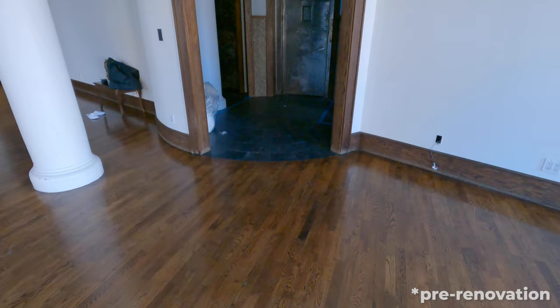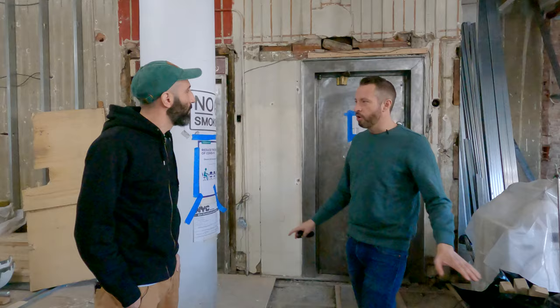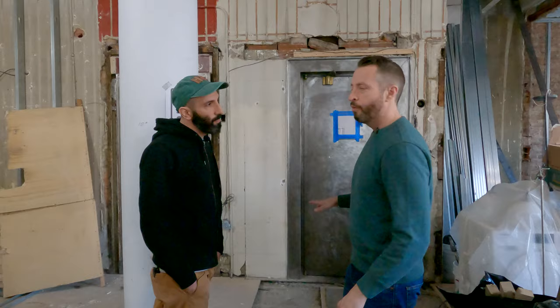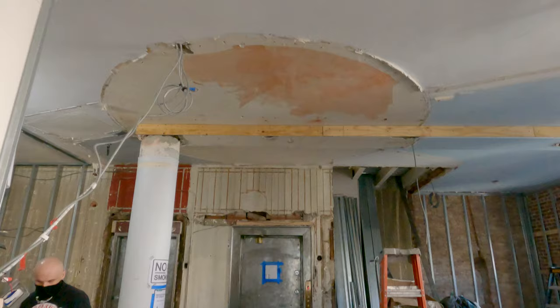Right here you'll see one of the big changes — there was a really big vestibule, kind of like a round room, and that is all gone. One of the challenges is that the floor is a slightly different height here versus where it has to be in front of the elevator. So we have to create a little slope down to it, but it's going to be part of the design and we think it'll look really nice.